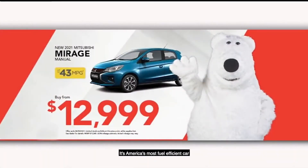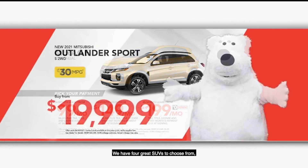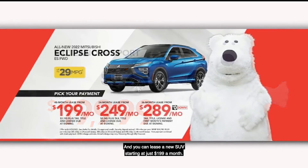If you're looking for a new car, check out the Mitsubishi Barrage. It's America's most fuel-efficient car, getting 43 miles per gallon. You can buy one starting under $13,000, with payments starting at just $99 a month. We have four great SUVs to choose from, starting from just $19,999, and you can lease a new SUV starting at just $199 a month.